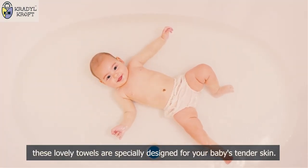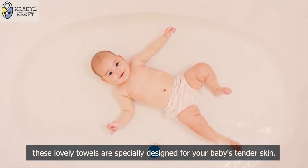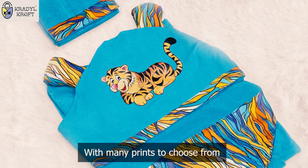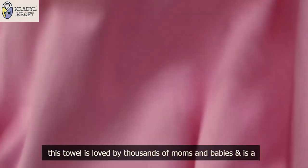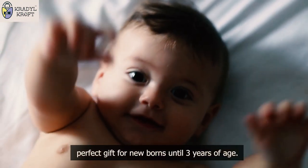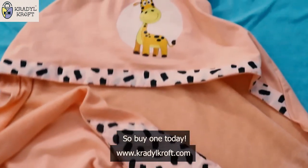These lovely towels are specially designed for your baby's tender skin. With many prints to choose from, this towel is loved by thousands of moms and babies and is a perfect gift for newborns until 3 years of age. So buy one today!